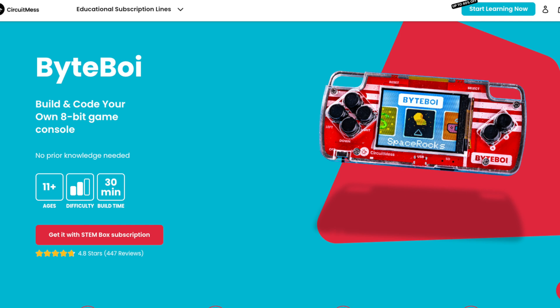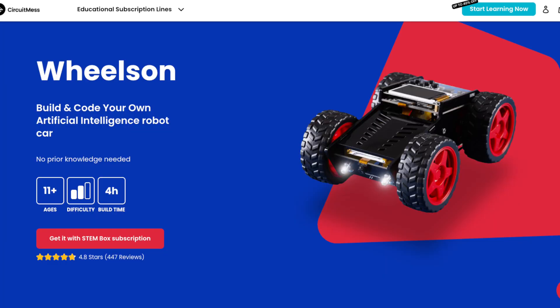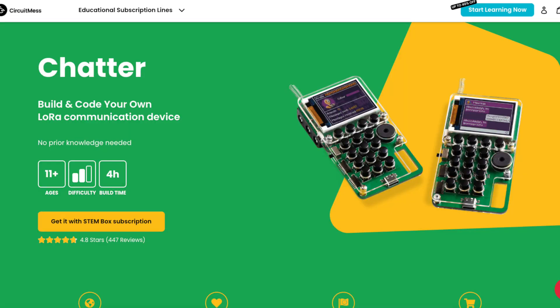Imagine your kids building their own handheld video game machine, programming a robot car, even assembling a DIY walkie talkie that can send texts, or maybe even a smartwatch like the one I'm wearing right here. Looking at all these projects, I really wish these kinds of kits were available when I was a child.